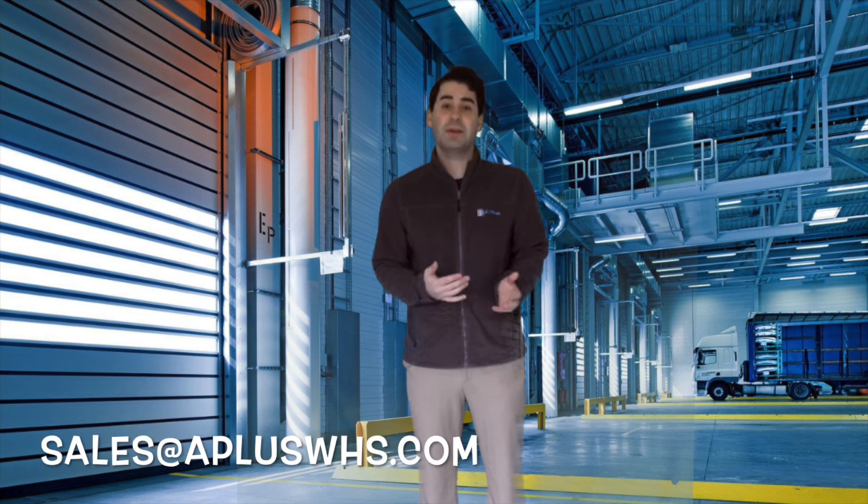At A-Plus Warehouse, we strive to provide our customers with all the materials to create the most efficient work environment. For our email: sales at A-Plus WHS dot com.